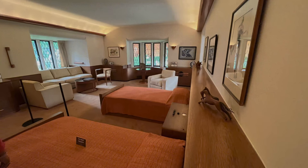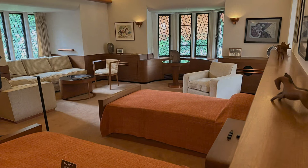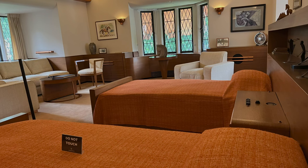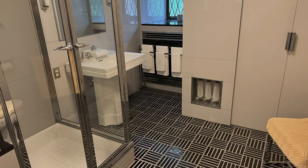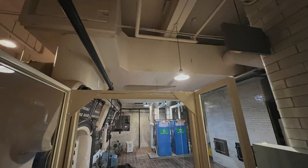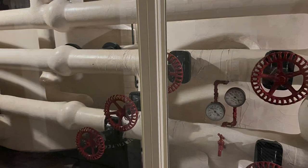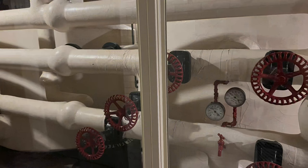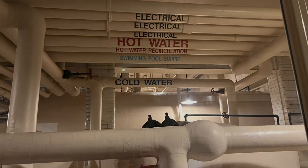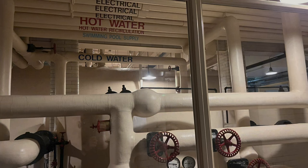The boys did share a room — I know it's such a huge house, but that's how she wanted it. Josephine had her own room. One of the son's rooms featured a very modern bathroom with glass tiles. This is the powerhouse, which provided power to the main house. It's a little walk from the main Ford House, but you can see how advanced they were even at that time.